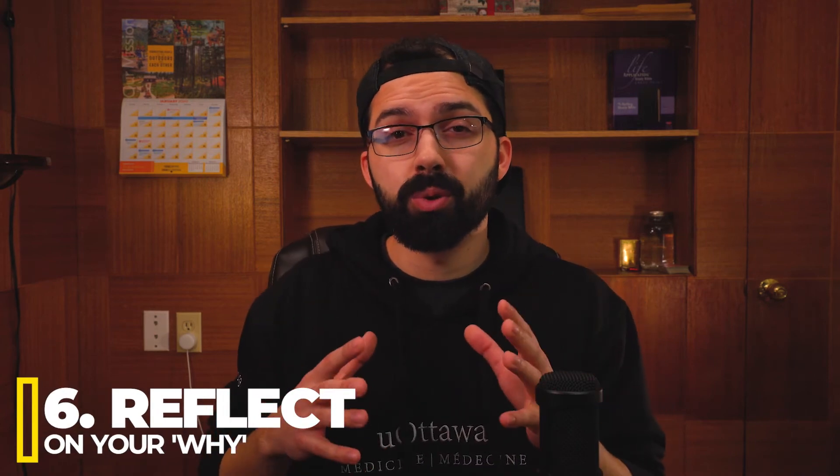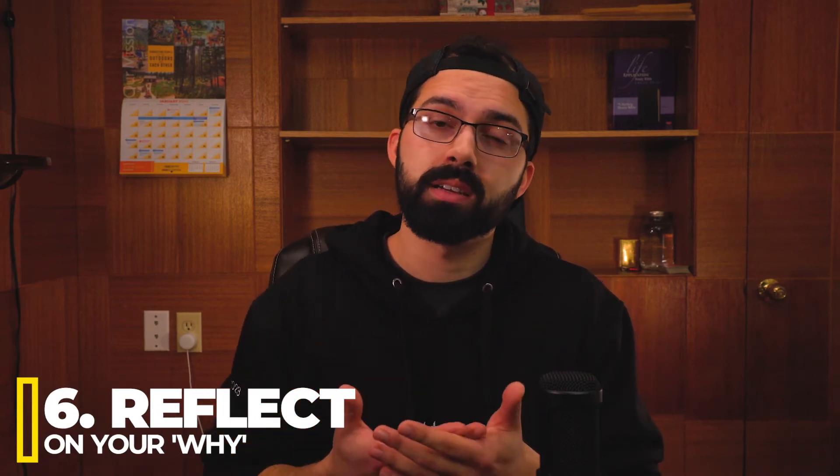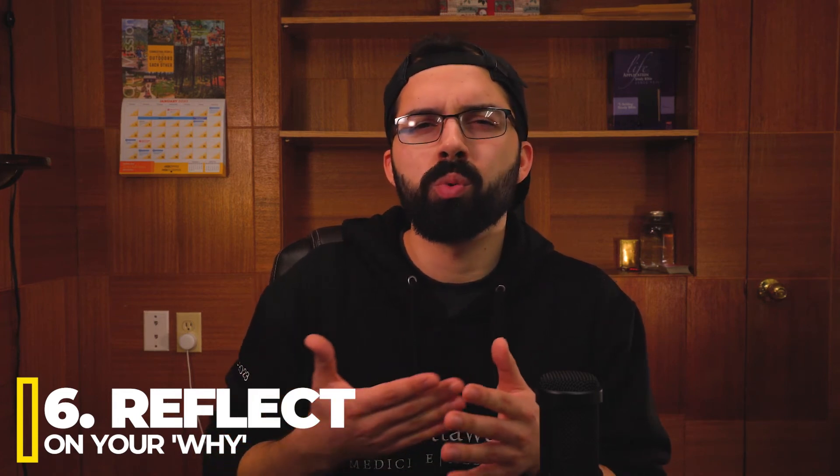Tip number six is to reflect. You want to reflect on your 'why' of medicine. Why do you want to go into medicine? Was it something that happened in your childhood, in your family, in high school? What was the moment in time that caused you to decide you want to become a doctor? I'm going to read out some reflection questions that I used for myself — they helped me tremendously in preparing for interviews. Write these down or I'll put them in the comments.